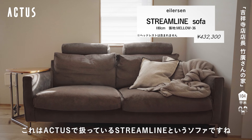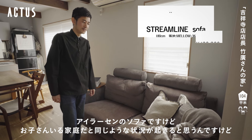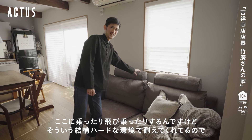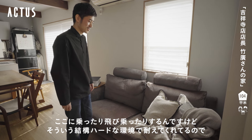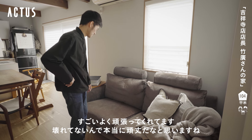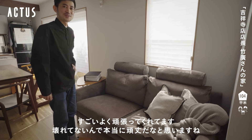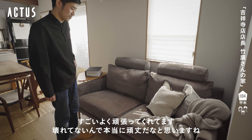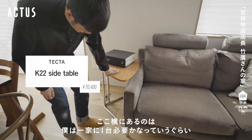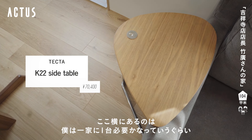テレビの前側にあるのがアクタスで扱っているストリームラインというアイラーセンのソファーです。お子さんのいる家庭だと同じような状況が起きると思うんですけど、ここに乗ったり飛び乗ったりという結構ハードな環境で耐えてくれているのですごくよく頑張ってくれています。壊れていないので本当に頑丈だなと思いますね。